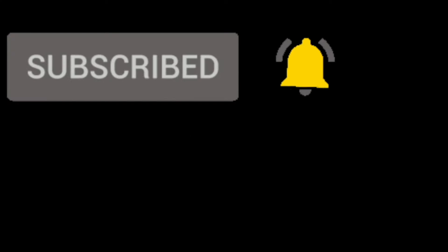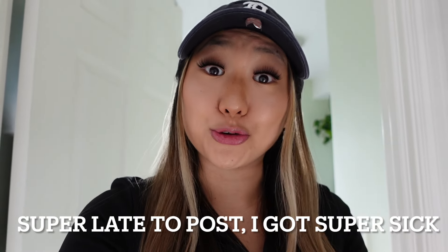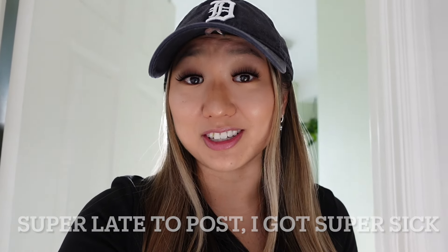Don't forget to like, comment, and subscribe to the channel — I would really appreciate it. When I post this video it will be in the new year, so happy new year everybody. I've been thinking about and reflecting on the past year and what to do, what kind of things I want to do in this upcoming year, and just stuff like that.